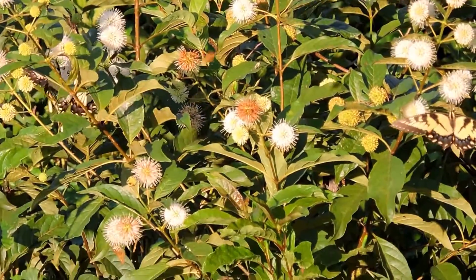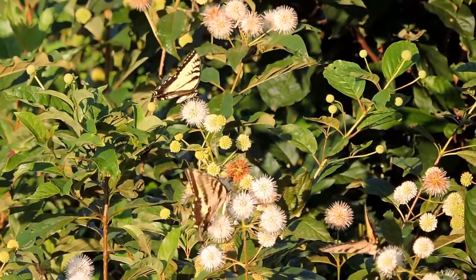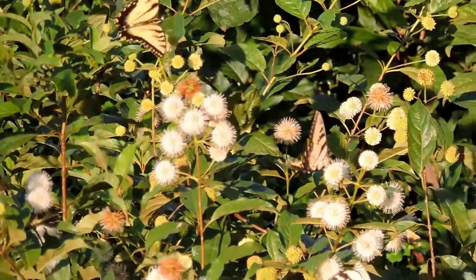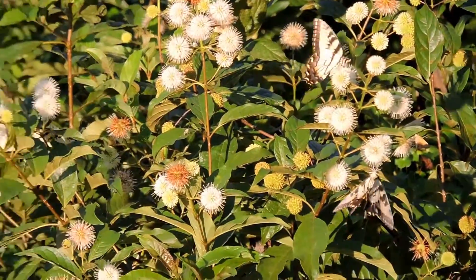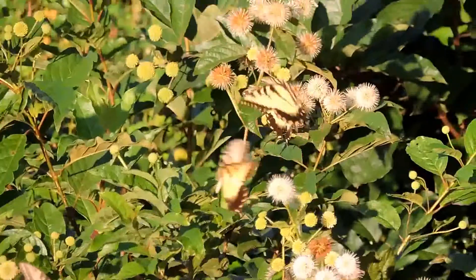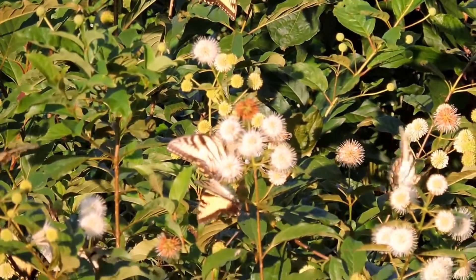Butterflies sure do love buttonbush, sometimes called honey balls. These are all tiger swallowtail butterflies — that's the Virginia State butterfly. And you can see there's quite a few, all feeding on the little white balls of flowers of the buttonbush.